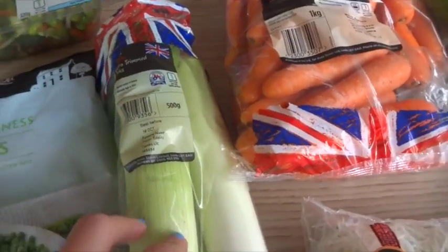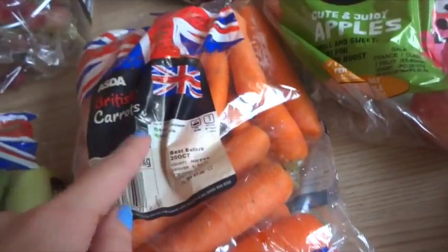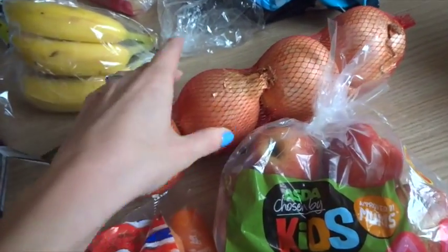I've got some leeks for a chicken leek pie, some carrots — these ones were really nice and small. This was £0.57 for this bag, which I thought was pretty good. Some little apples for the children. I've got some onions, huge ones.